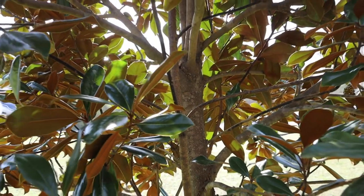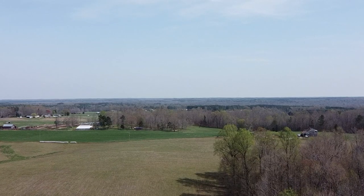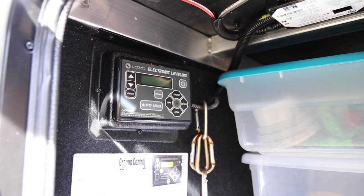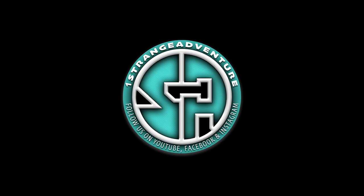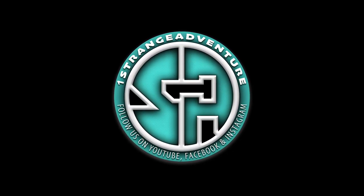Hey everyone! Unfortunately, I just learned how to replace a window in my RV. Welcome back to One Strange Adventure and welcome to the next video. In today's video, I'm going to walk you through the discovery of our broken window in our Grand Design RV, what we had to do to replace it, the installation on that, and a few other things as we go.